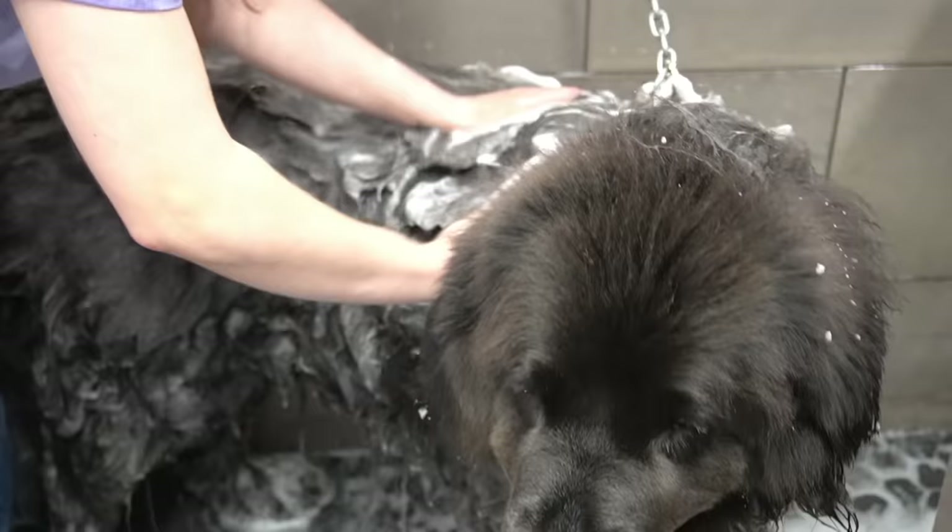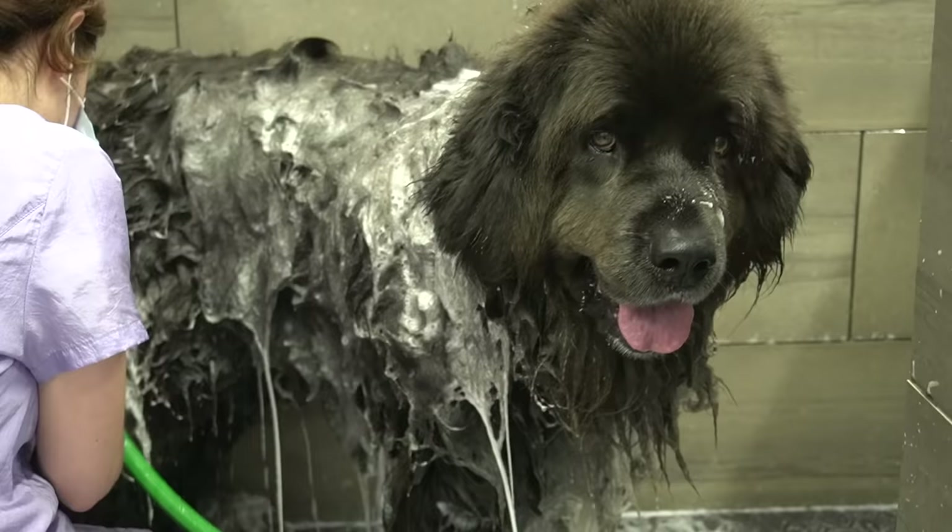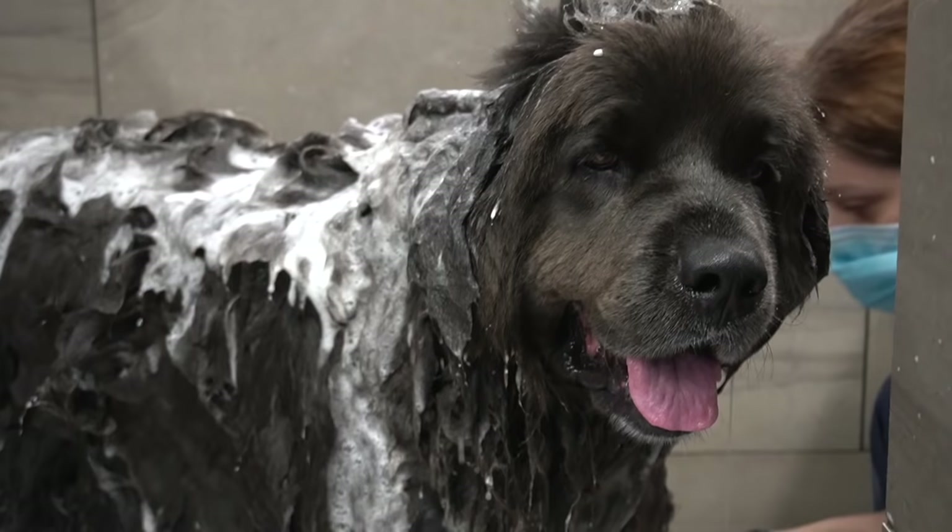I bathe her in our odor eliminator shampoo and then I bathe her in our shed control shampoo. She also requires a ton of scrubbing.